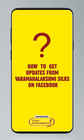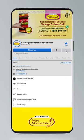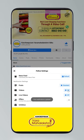Hi guys. Today I will tell you how to stay updated. Click on the settings and go to manage follow settings — standard for posts, optional for videos and live videos.